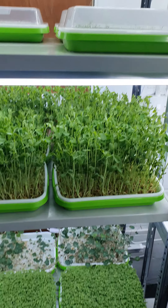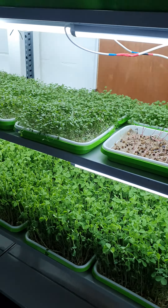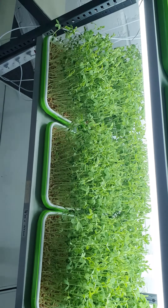Welcome ladies and gentlemen. What we have here is a forest of pea shoots — lots and lots of pea shoots. And here as well we have amazing lots of pea shoots, and on the top as well.